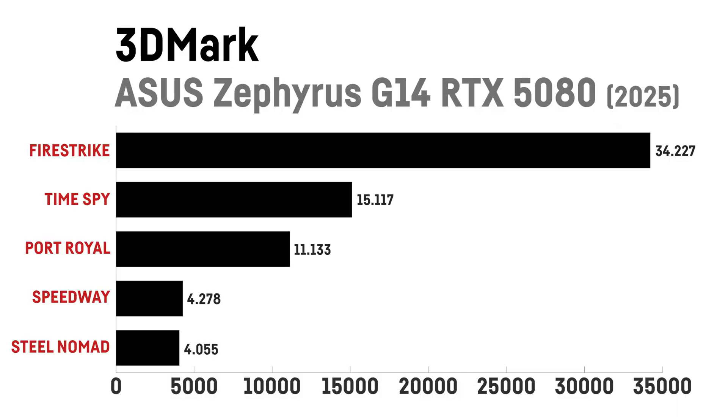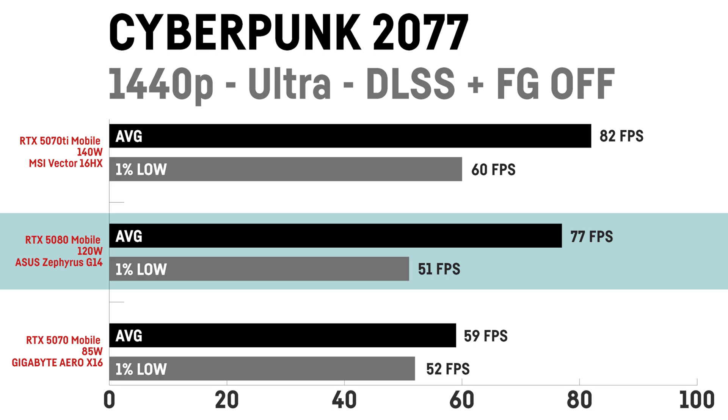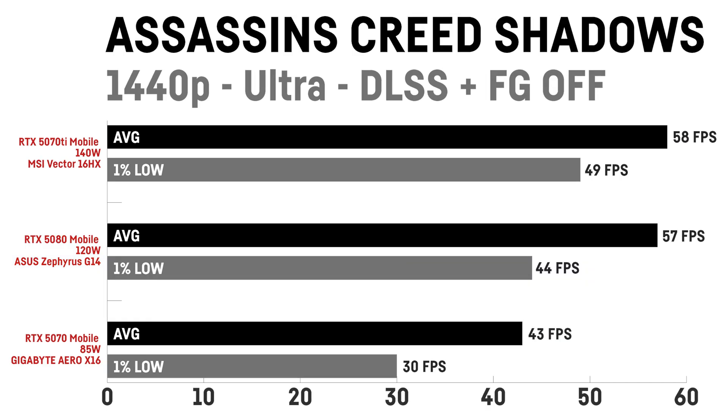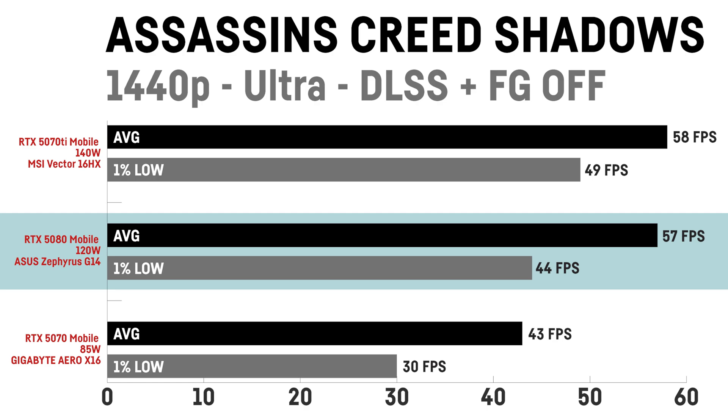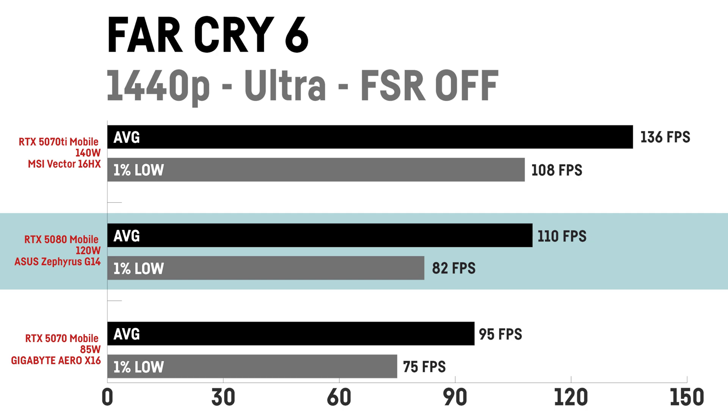Here are the results for the 3DMark benchmarks. Comparing the 5080 mobile in this laptop against a full-powered RTX 5070 Ti mobile in an MSI Vector 16HX and an 85W RTX 5070 in a Gigabyte Aero X16: in Cyberpunk 2077 at 1440p ultra without DLSS or frame gen, the hamstrung 5080 is a bit slower than the full-powered 5070 Ti but 40% faster than the similarly-powered RTX 5070. In Assassin's Creed Shadows at 1440p ultra, the 5080 matches the full-powered 5070 Ti and is 32% faster than the 5070. In Far Cry 6 at 1440p ultra, the 5070 Ti was notably faster than the 5080, which may be CPU-related.